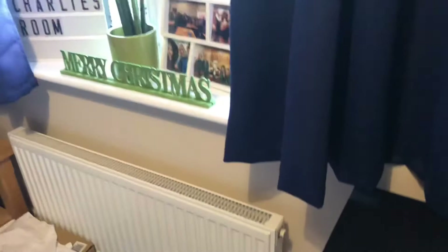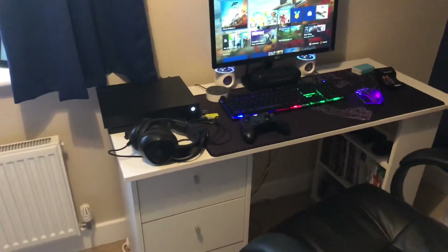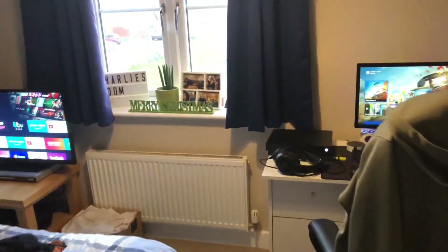Next to the setup I've got my wardrobe — just clothes in there — and a little Christmas decoration. I'm not going to do a full house tour because I don't think my family would want that, but I just felt like doing a little room tour today. I'll give you another shot of the room, but thank you guys so much for watching — please like and subscribe and I'll see you in the next video. Bye!